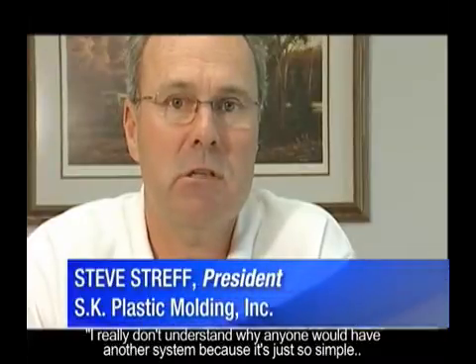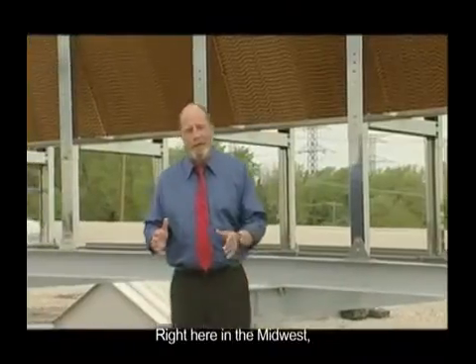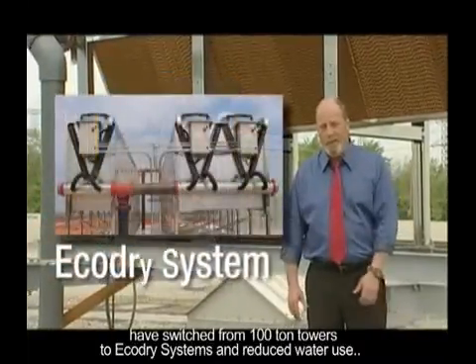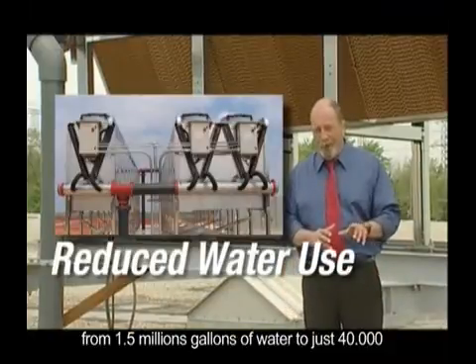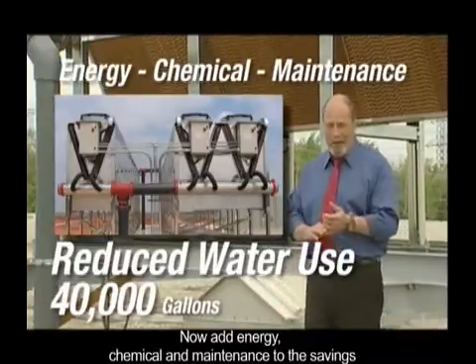I really don't understand why anyone would have any other system, because it's just so simple. And it works. Right here in the Midwest, U.S. processors like this one have switched from 100-ton towers to Echo Dry systems, and reduced water use from 1.5 million gallons of water to just 40,000. Now add energy, chemical, and maintenance to the savings. There's no comparison at all.